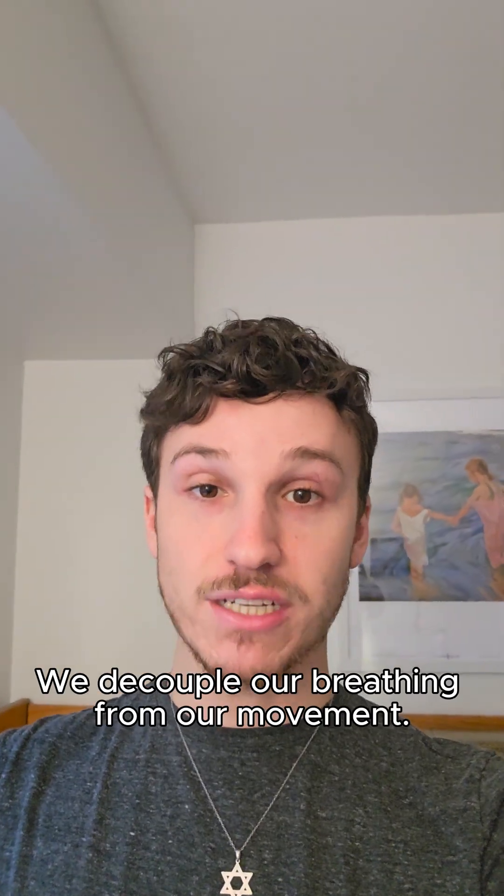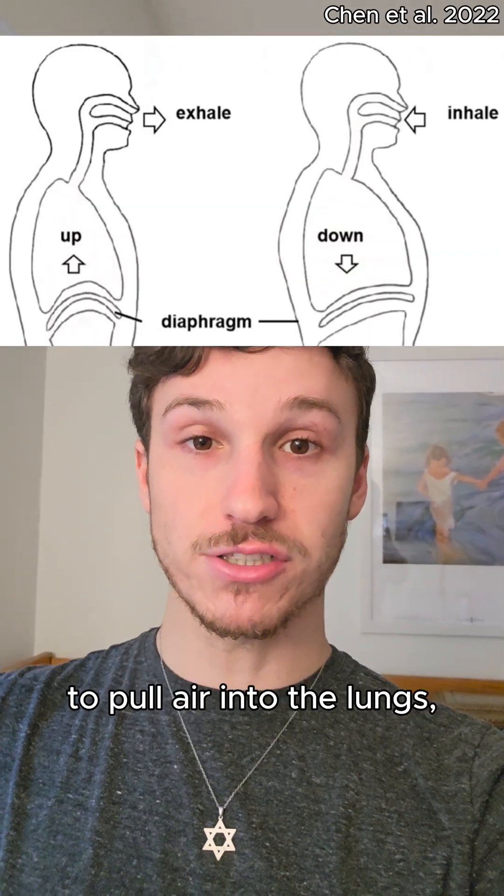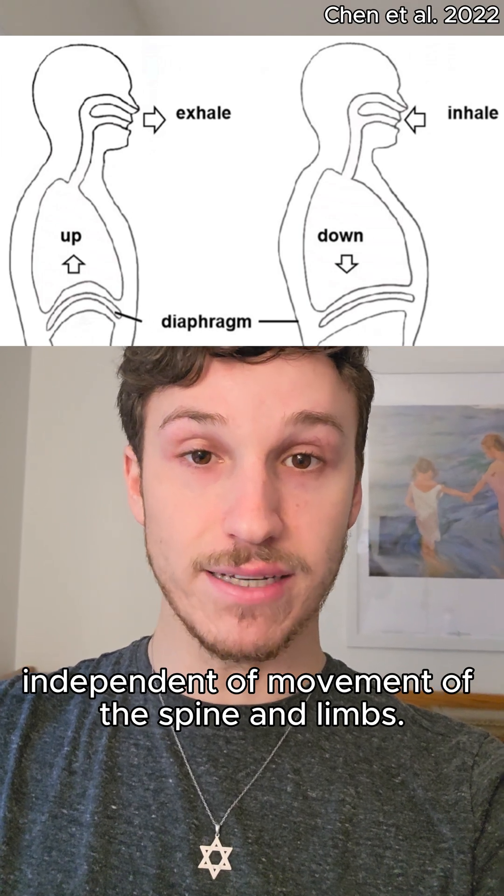So how do we solve this issue? We decouple our breathing from our movement. In mammals, we have a muscular diaphragm that contracts to create the pressure to pull air into the lungs, independent of movement of the spine and limbs.